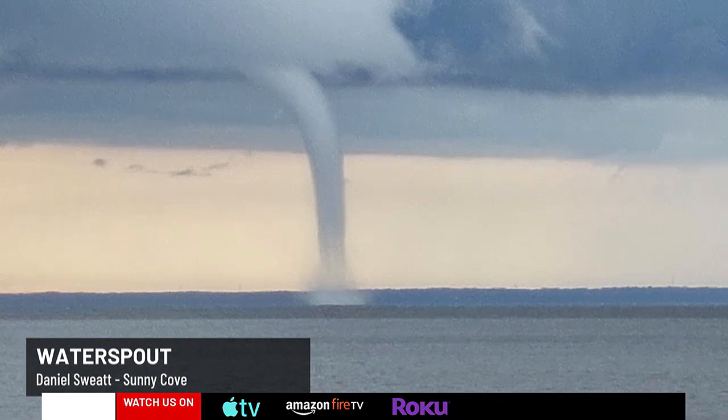A water spout is a rotating column of air over a body of water, usually a funnel-shaped cloud. It can happen from any cumulus cloud, but especially a thunderstorm. There are non-tornadic water spouts and tornadic water spouts. This was a non-tornadic water spout — not a tornado over the water — just a rotating condensation funnel. It's not actually drawing water up out of the bay; the condensation is occurring within the rotation, kind of like a cloud that's just really swirling.